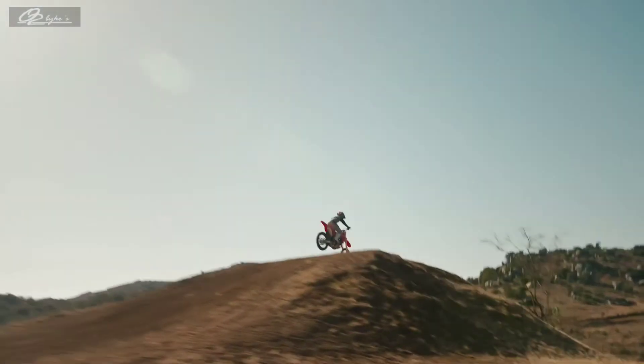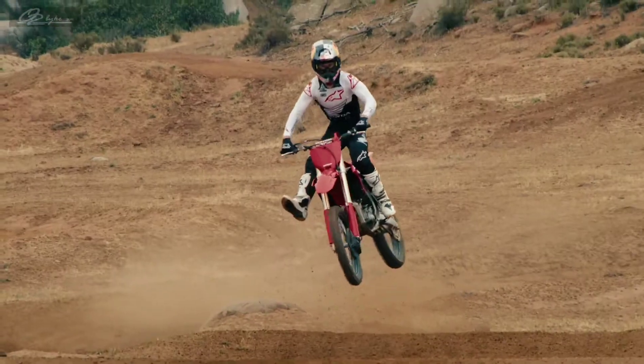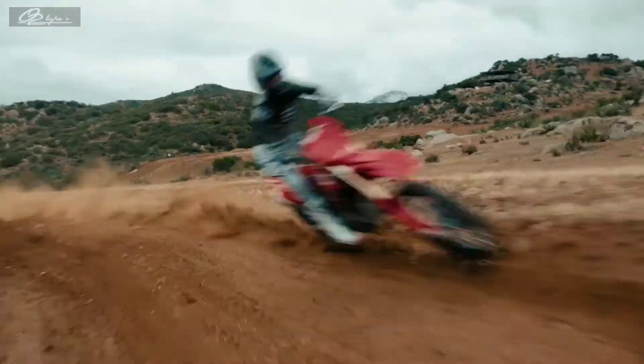The new CRF250R — lighter, faster, stronger. Ready to help you find your edge.